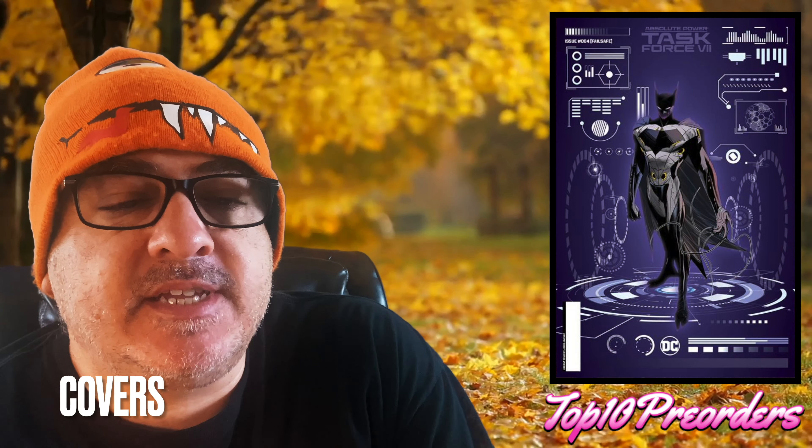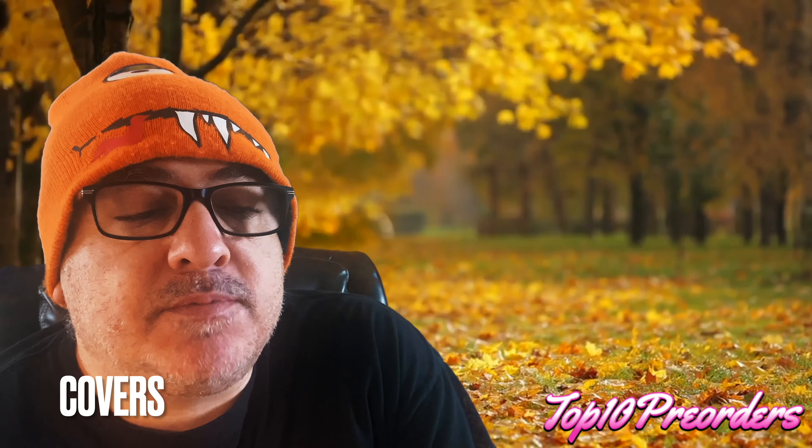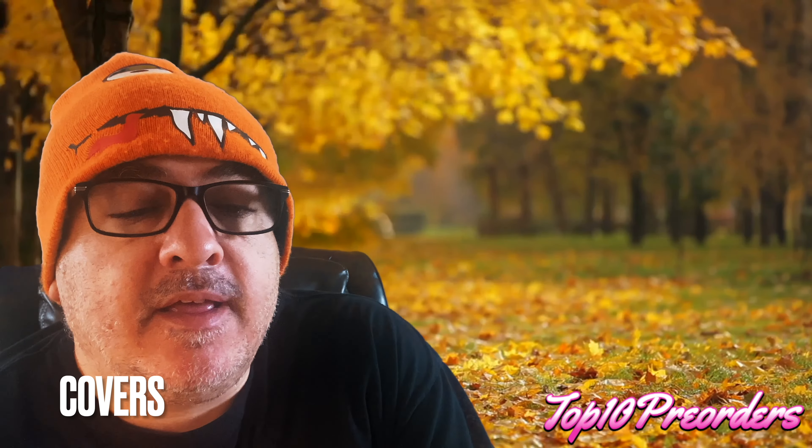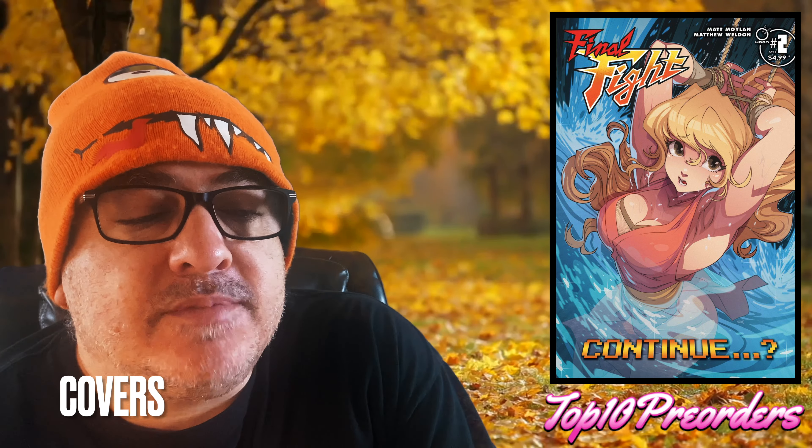Let's talk about covers first. Here are some covers I like. Absolute Power Task Force 7 number 4, the foil Dan Mora cover. ASM 259 Fax Edition. Barbaric vs. Deathstalker cover F — it's a homage to Hulk 181. Batman Gotham by Gaslight Kryptonian Age 3, cover C by Massifera. Berserker: The Lost Book of B number 1 has an Erika Slaughter J cover — I don't know what it looks like yet. Deadpool number 5, the movie variant with Dog Pool.